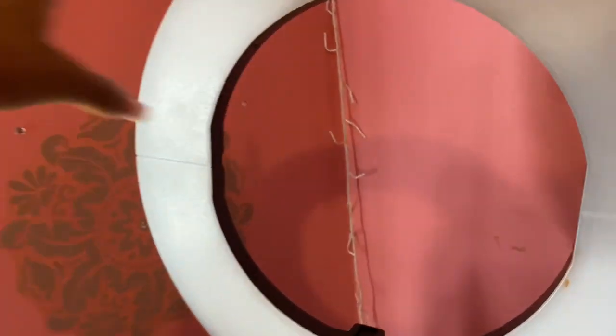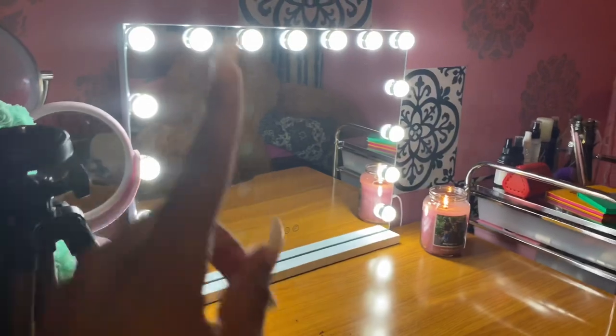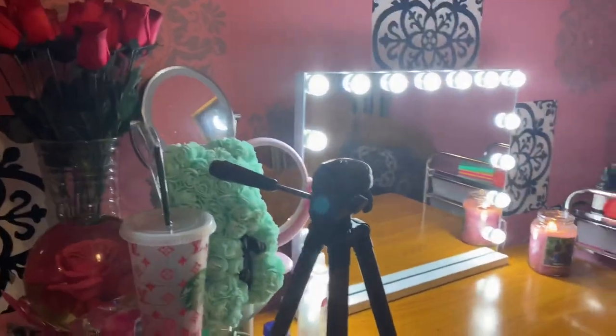Over in this corner I have my huge ring light that I got off Amazon. I keep it here for extra lighting when I'm filming or when I just need more light doing my makeup, but normally this mirror does me pretty good.